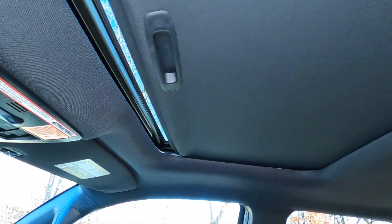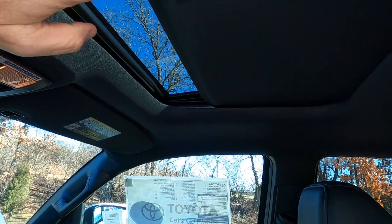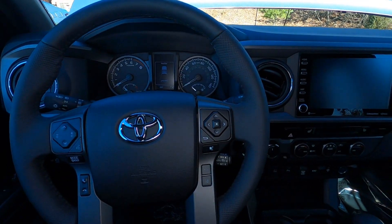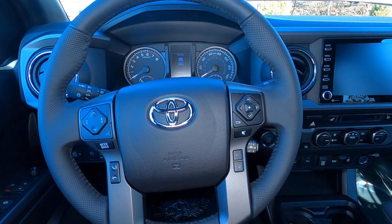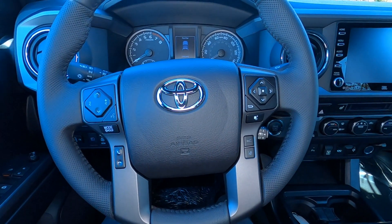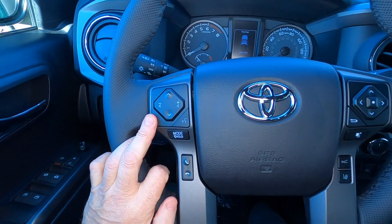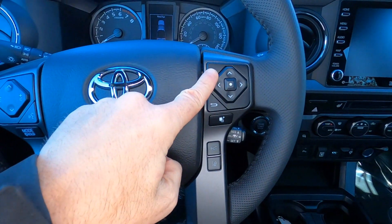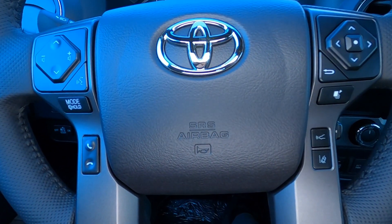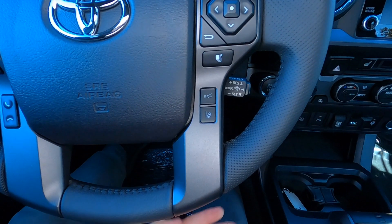Looking up at the roofline: part of the premium package is the power sliding moonroof, which also tilts up in the back to ventilate. The steering wheel is the four-spoke design you'll see on Tacoma, Tundra, and 4Runner — leather wrapped and perforated on the edges, solid leather on the top and bottom. Controls for your sound system and Bluetooth connectivity are on the steering wheel, along with controls for your information center in the gauge cluster. Dynamic radar cruise control settings, lane departure on and off, and cruise controls are also on the wheel.